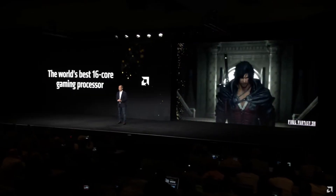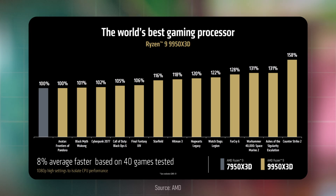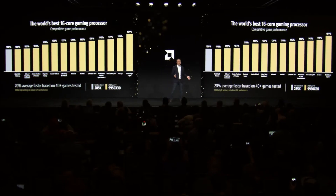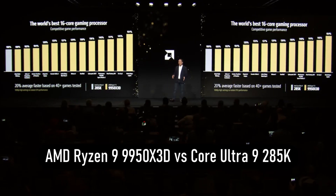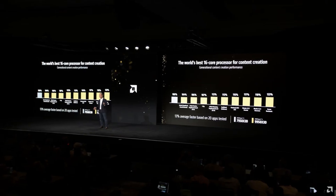Starting with gaming performance, the 9950X 3D was claimed to deliver an 8% generational increase when compared to the previous gen Ryzen 9 7950X 3D. When compared to the competition — the Intel Core Ultra 9 285K — the 9950X 3D boasts a decent 20% increase on average based on 40-plus games tested, with some games like Watch Dogs Legion favoring Team Red with a massive 64% performance increase against Team Blue's finest.